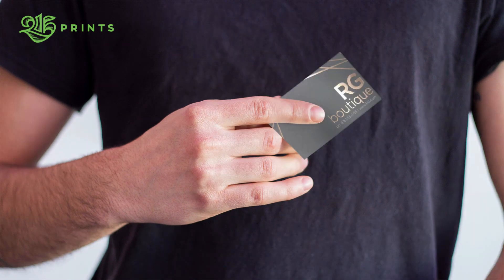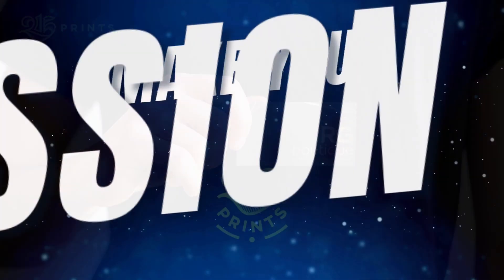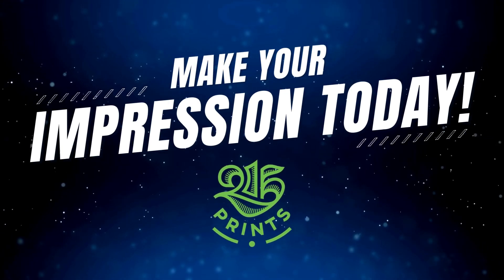Business cards that impress will get you noticed. Make your impression today with 215 Prince.